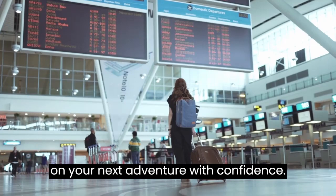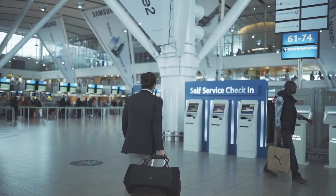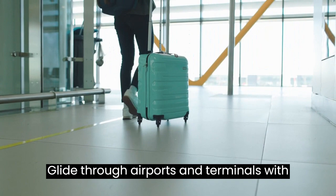Number 4: Travelers Club Sky Plus 5-Piece Hard Shell Suitcase Sets. Effortless mobility — the four spinner wheels on each piece ensure improved and smooth mobility. Glide through airports and terminals with ease, and enjoy the comfort of luggage that's easy on your wrists during travel.